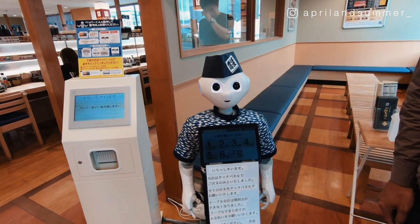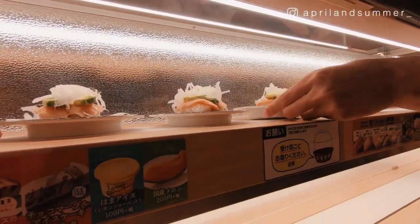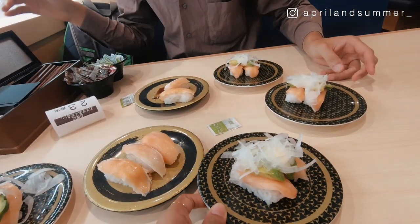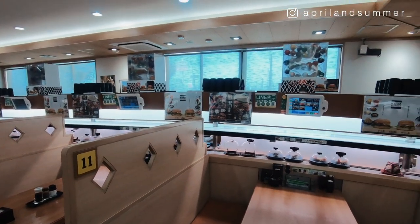Have you heard of kaiten sushi, which is somewhat considered a fast food restaurant for sushi? Kaiten sushi, which means rotating sushi, is different from a traditional sushi restaurant where a sushi master serves his creations as you order. Instead, at a kaiten sushi, the sushi plates rotate around the restaurant by the use of a conveyor belt.